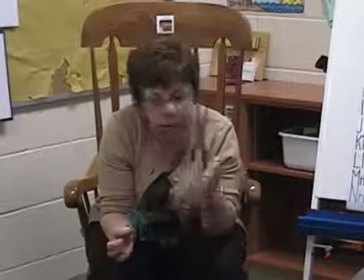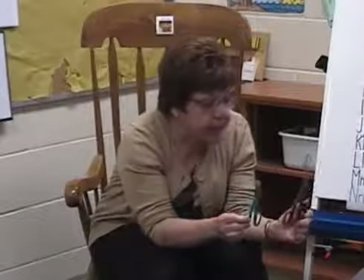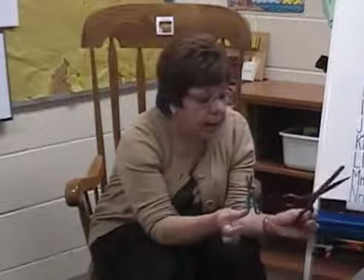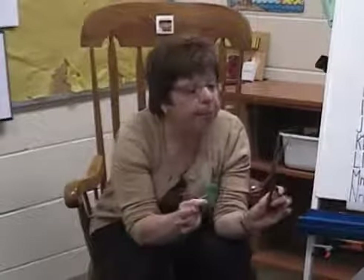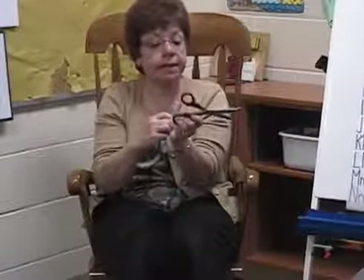I have two pairs of scissors here. Who could tell me what is different about the scissors? One's big and one's small. And one is sharper and one is not — this one's very pointy and this one is more rounded at the end. The color is different too: sort of a pinky red and a green color.